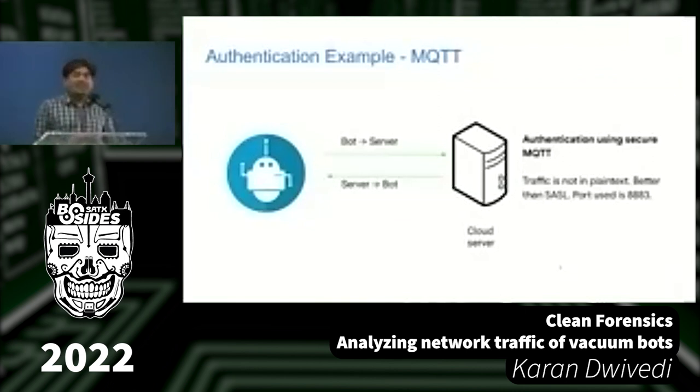In some other bots I was happier, because I saw MQTT. That's a bit better because it has options for certificates and traffic is not in plain text. You'll see port 8883, which is typical for secure MQTT traffic.